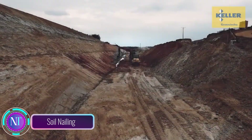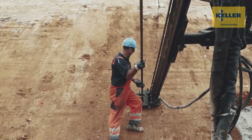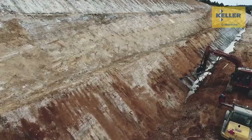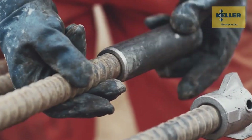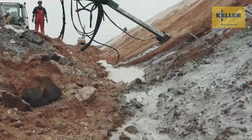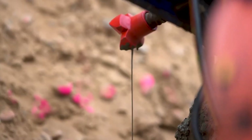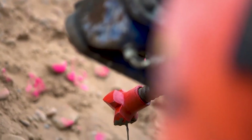Soil nailing — imagine a construction technique that can transform unstable slopes into sturdy, dependable structures. This ingenious method involves reinforcing soil slopes with slender reinforcing elements, typically steel bars, to enhance stability and prevent landslides. Soil nailing works by creating a composite material combining the strength of the soil with the reinforcing power of the nails, which are drilled into the slope at an angle and grouted into place.